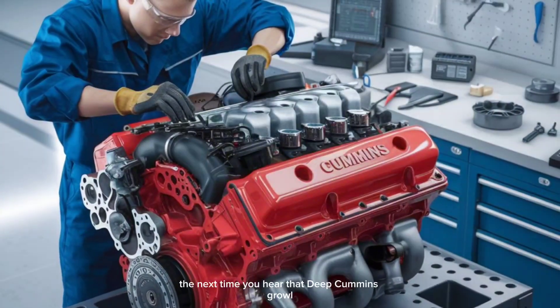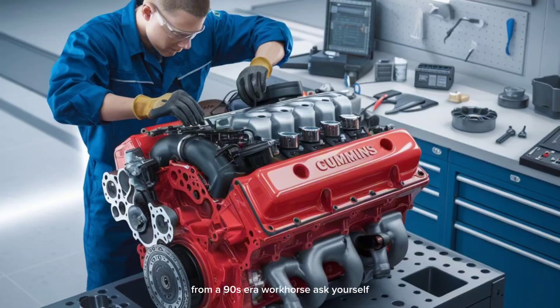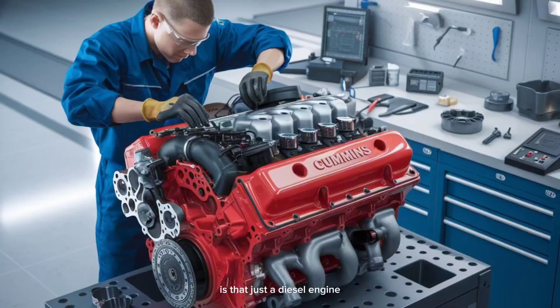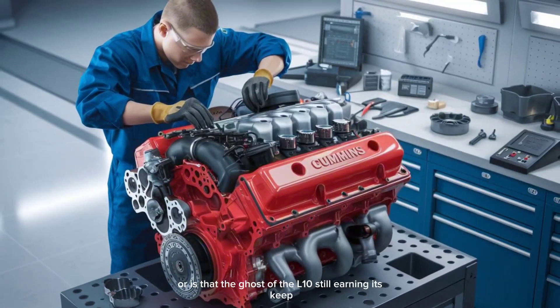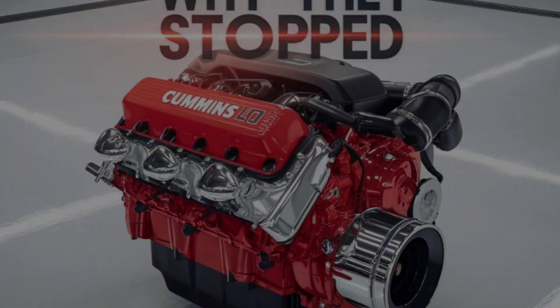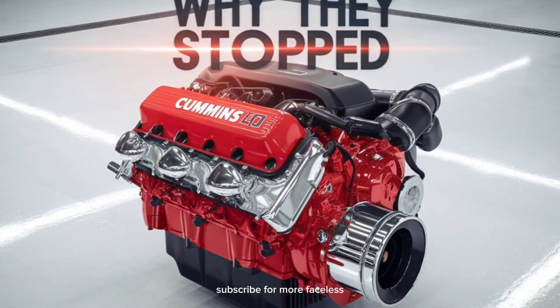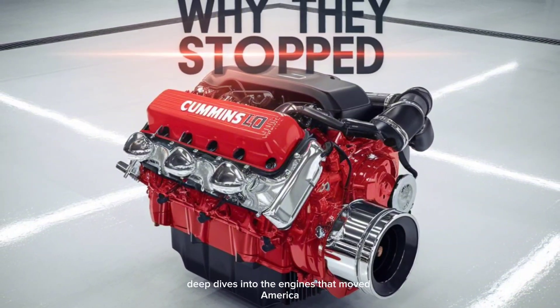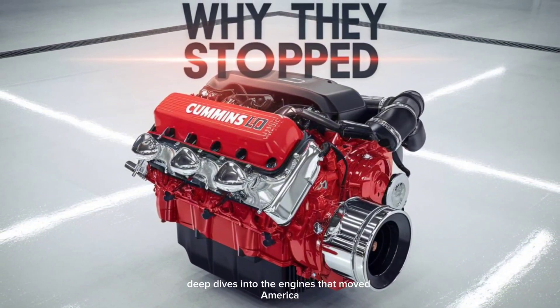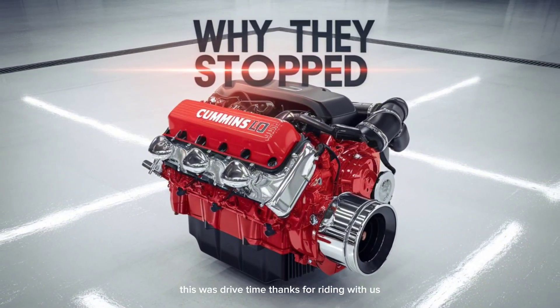So the next time you hear that deep Cummins growl from a 90s-era workhorse, ask yourself: is that just a diesel engine? Or is that the ghost of the L-10 still earning its keep? Like this kind of diesel history? Hit that like button and subscribe for more faceless deep dives into the engines that moved America. This was Drive Time — thanks for riding with us.